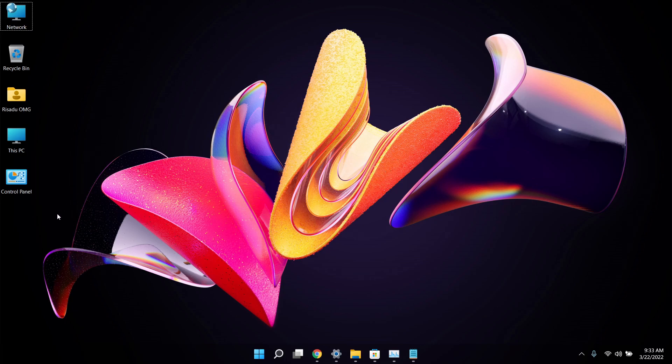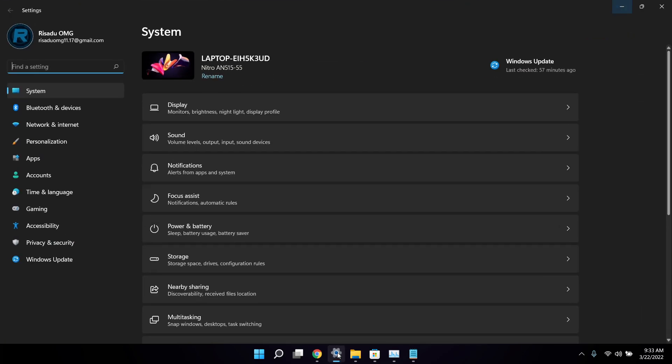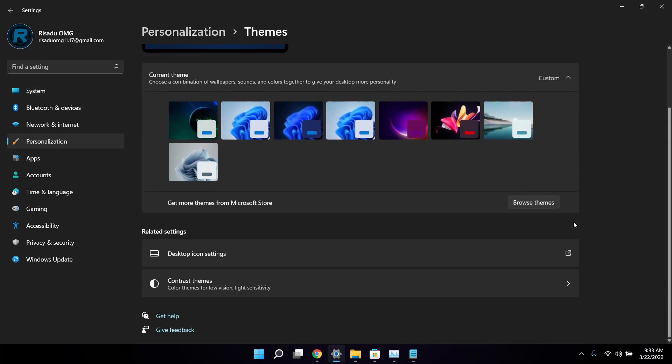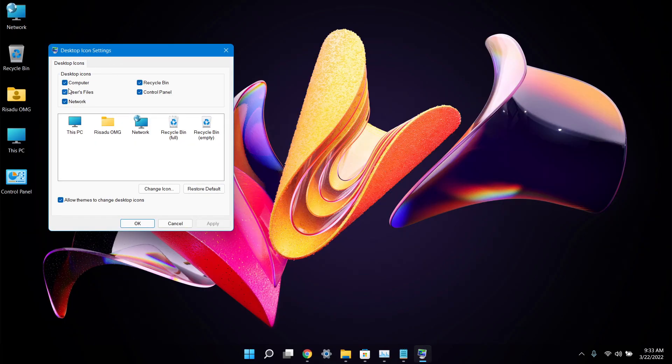Trick number four is removing default Windows app icons from your desktop. You can't simply delete these icons normally. Instead, go to Settings, then Personalization, then Themes, scroll down, and click on Desktop icon settings. From there you can untick the icons you don't want — for example, leaving only the Recycle Bin visible.